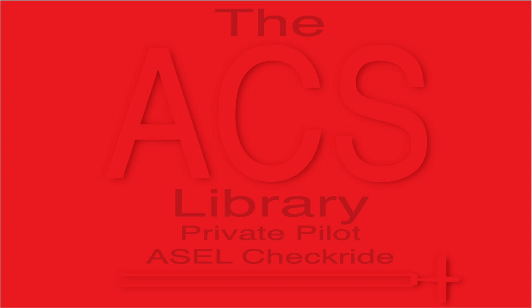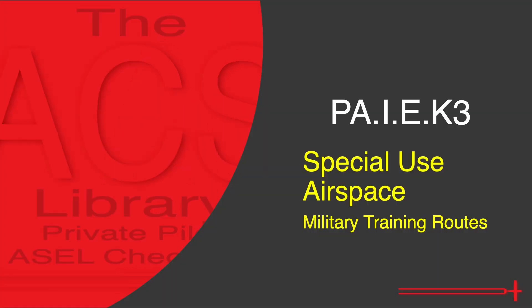Good day and thank you for watching the ACS Library. My name's Kyle and I aim to help you prepare for the private pilot checkride for free in just five minutes a day. Today's video is one of the special use airspace videos — we'll be covering military training routes. Information for today's video was gathered from AIM 3-5-2.